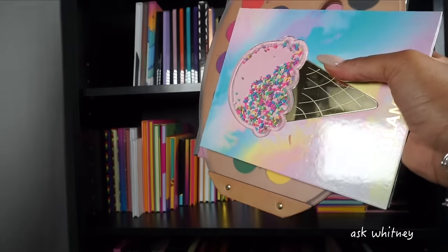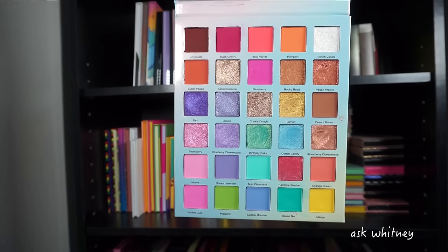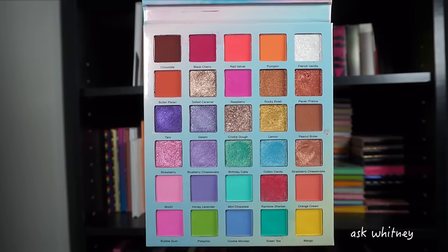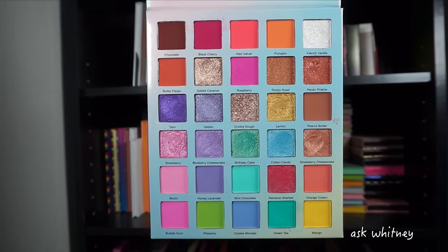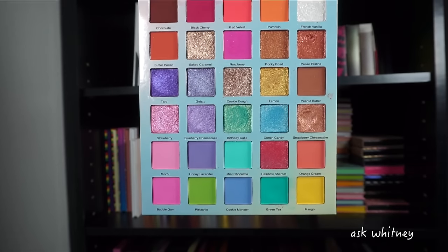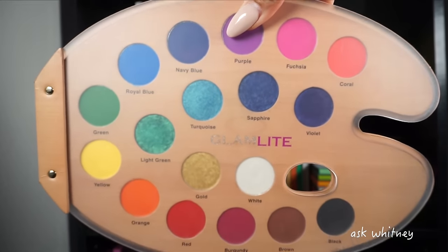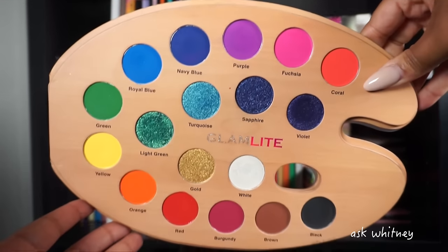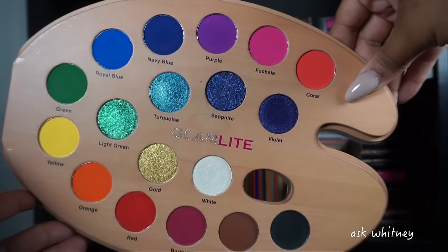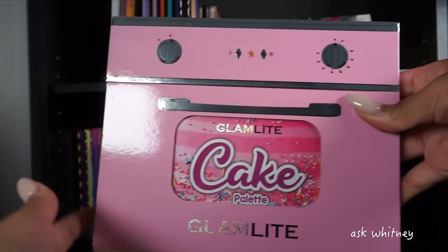The last three palettes on the top row are from Glam Light. This is the Ice Cream Dream palette — it actually moves — and it's a beautiful pastel palette. I feel like the pastels here will work on darker skin because sometimes pastels don't show up, but this was done well and will show up on someone darker with the right primer. Next we have the Glam Light Paint palette — a standard rainbow palette with all mattes surrounding shimmers in the inside.